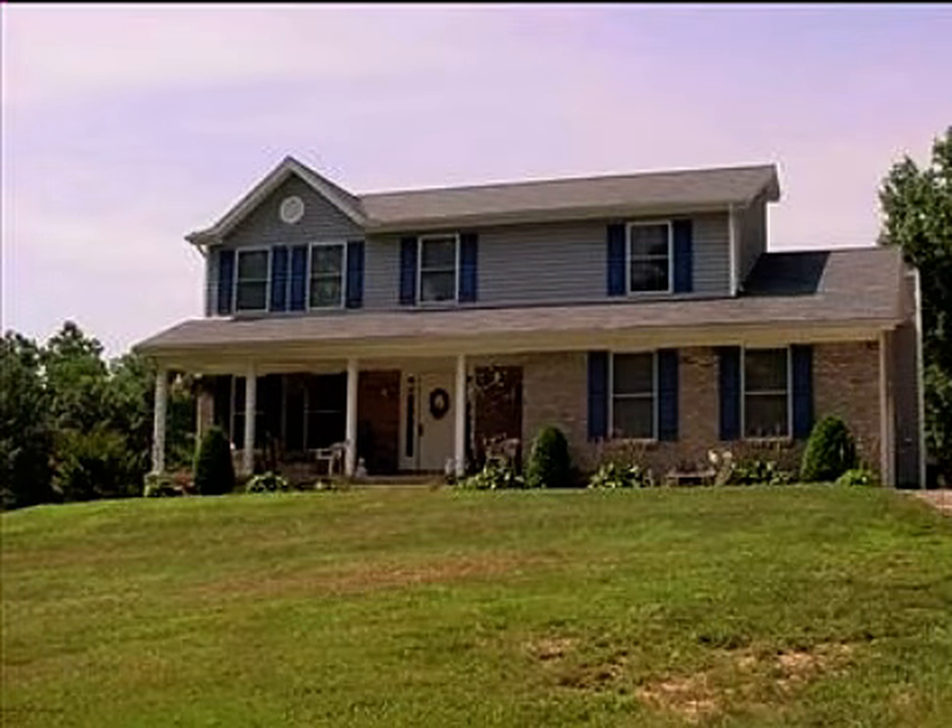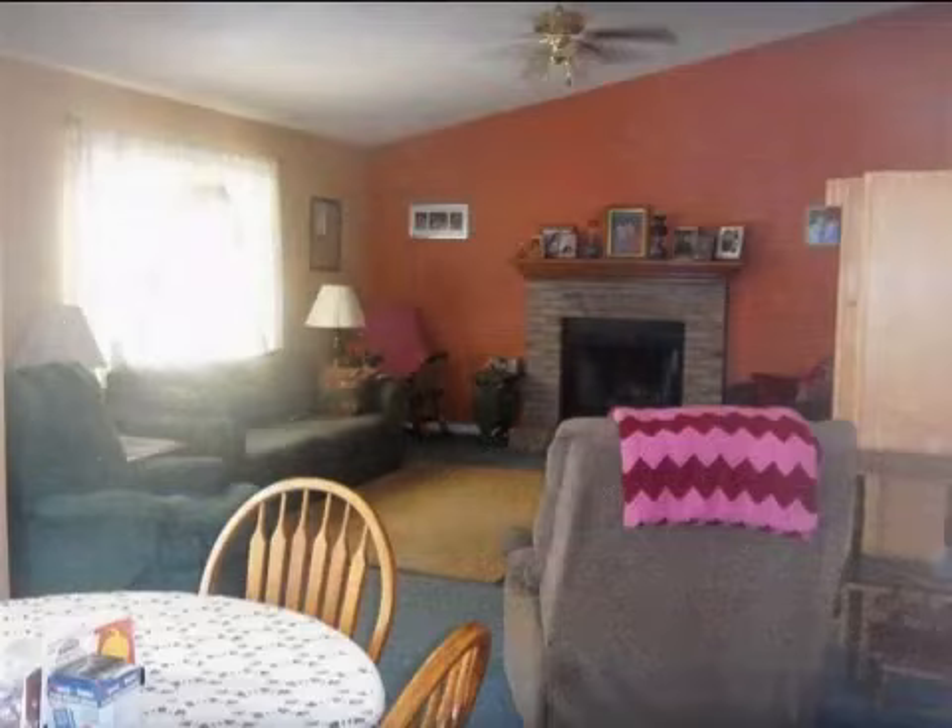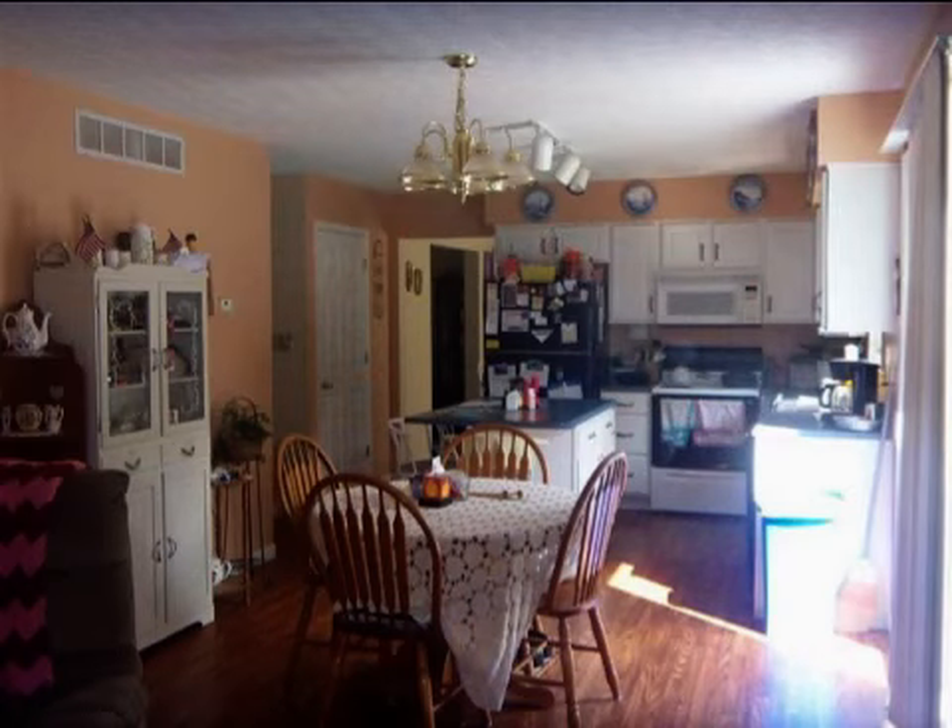This property is a four-bedroom, two full baths, and one-half bath, traditional-style home. This property is listed for $249,900.